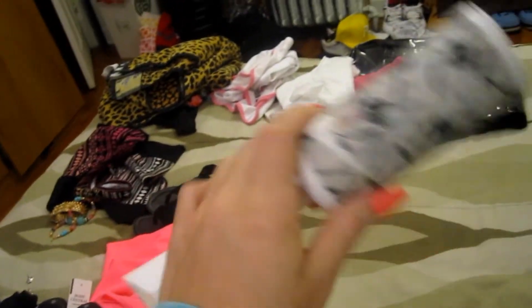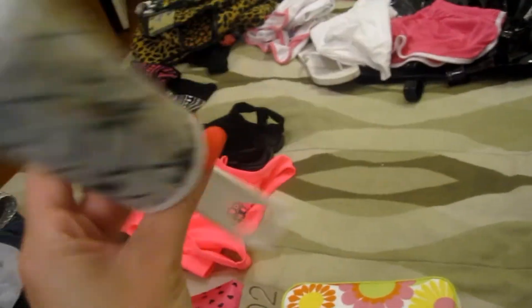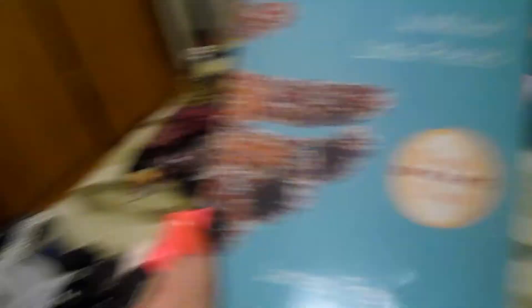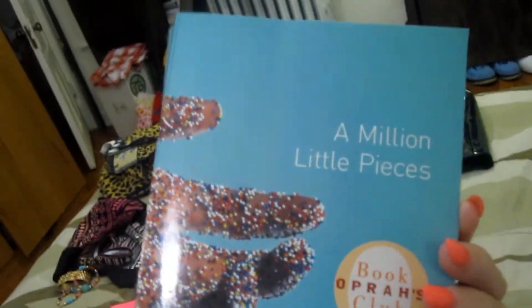Just two little miscellaneous things: I have my lint roller — I have a white cat named Hello Kitty and I often have hair on my clothes, so since I'm bringing that black dress with me I wanted to bring this just in case. And then I'm going to bring this book to read — it's A Million Little Pieces by James Frey. I've already started it and it is a really good book so far. I figured I can read this in the car until I get carsick, because I do get carsick a little bit.